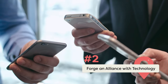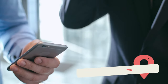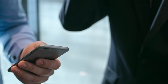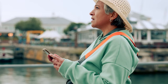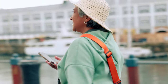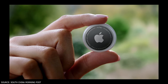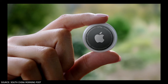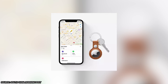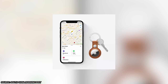Forge an Alliance with Technology. In this digital era, technology stands as an ally, offering innovative solutions to safeguard your belongings while you venture forth into unknown territories. From GPS trackers to smart wallets, arm yourself with these technological marvels that act as a vigilant guard keeping threats at bay. Slip a compact GPS tracker like an Apple AirTag into your bag or wallet, transforming them into smart devices that can be tracked in real-time. In the unfortunate event of theft, these trackers could lead you right to your missing items or, at the least, provide valuable information to the local authorities.